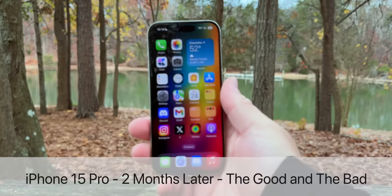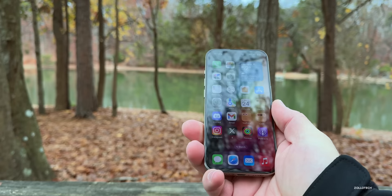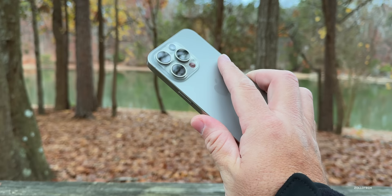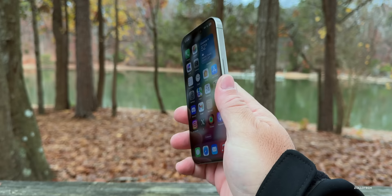Hi everyone, Aaron here for Zollotech. The iPhone 15 Pro has been out for a couple months and I wanted to go over the two-months-later review, covering the good and bad. Every time I pick this up I'm pretty much amazed at how thin and light it is, because I'm used to using a Pro Max phone. I think I'll probably switch to the smaller phone for a while because I just love the size overall.